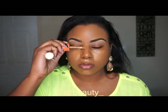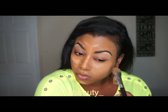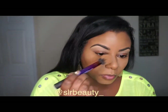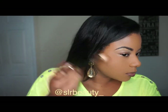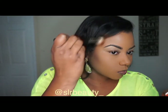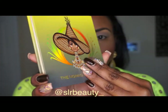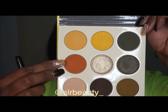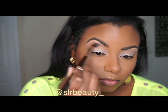I also used the Tarte Shape Tape concealer to add a lighter shade, then I'm setting with translucent powder, and Fenty Beauty Sun Stalker to bronze my skin — and Coconutty.